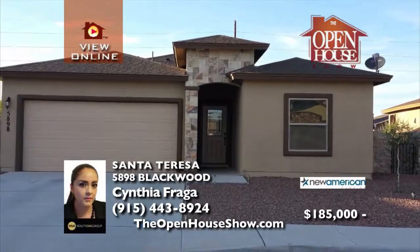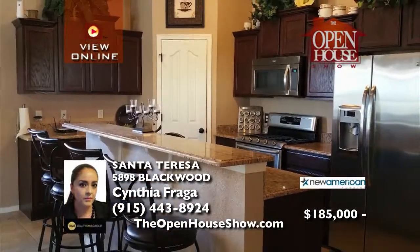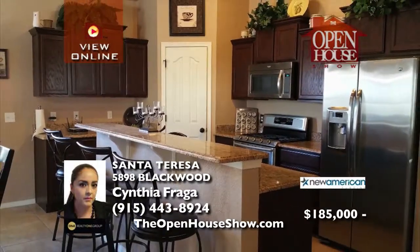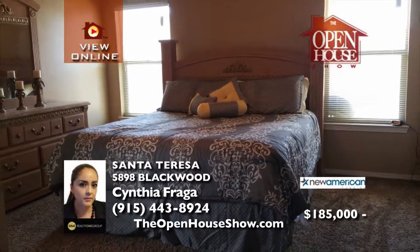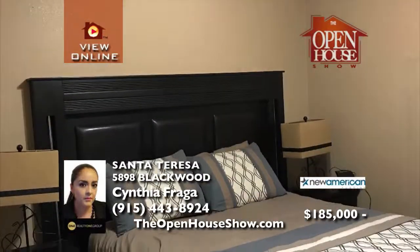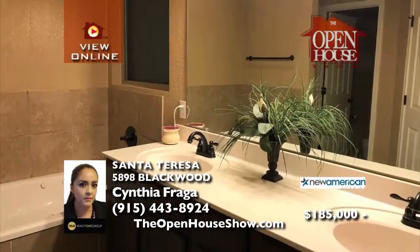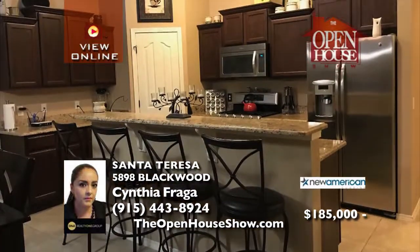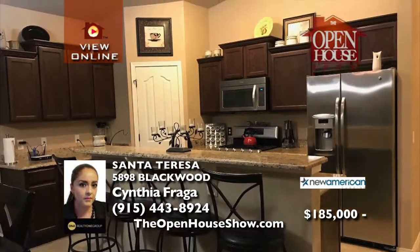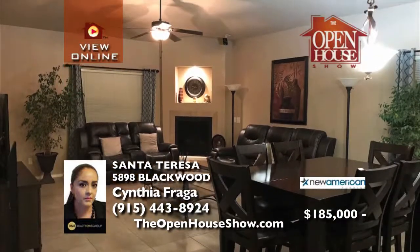This very spacious one-story home features four bedrooms, three baths, and a two-car garage. Cook to your heart's content with plenty of countertop space. The large master suite includes a large en-suite bathroom with double sinks, jacuzzi tub, separate shower, and large walk-in closet. There is a fireplace to enjoy during chilly evenings. Take a tour to see its many amazing features at a great price.